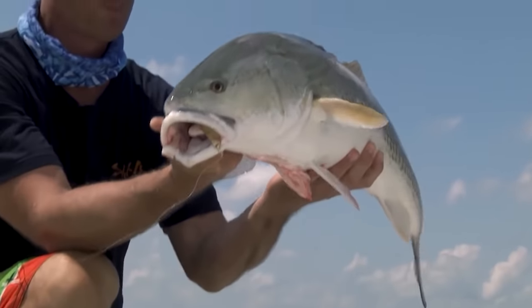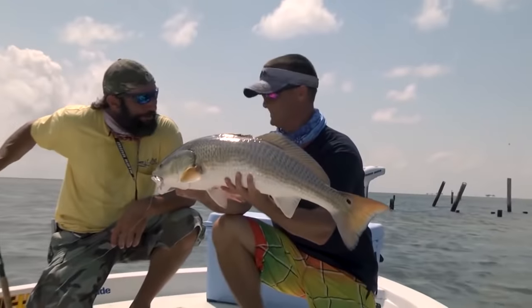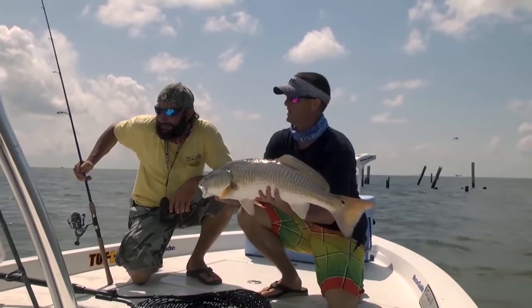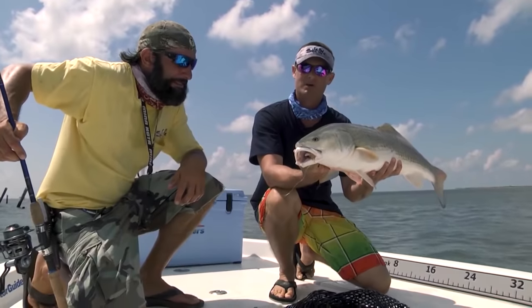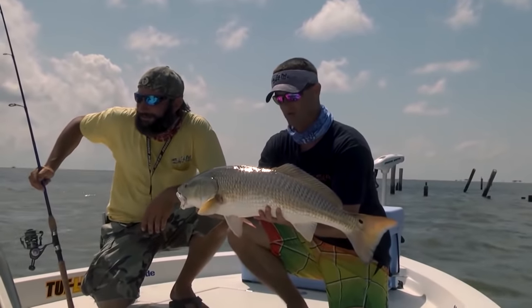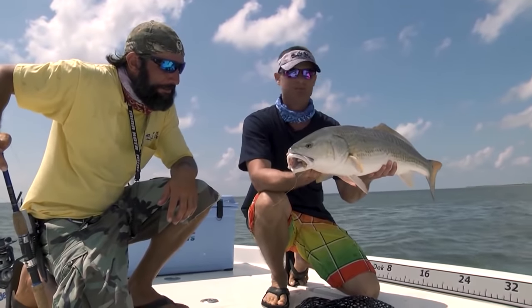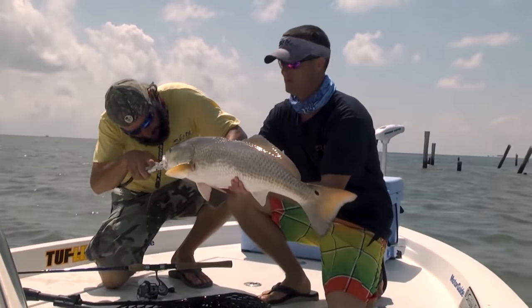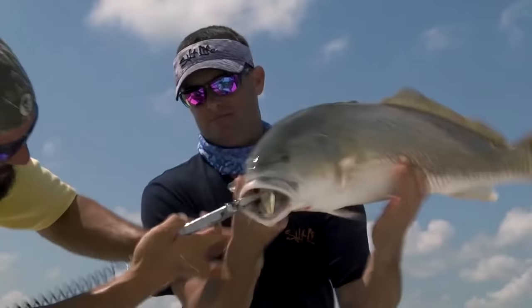Floyd told me we could catch slot fish all day long if we wanted, but I didn't want that - we wanted the big reds. A lot of people come down here to keep fish, and if you want to do that this is your man, he will put you on those fish. I just want to catch and release a bunch of big bulls today. Way to start it off - not more than five minutes out here and already hooked up to a big stud.